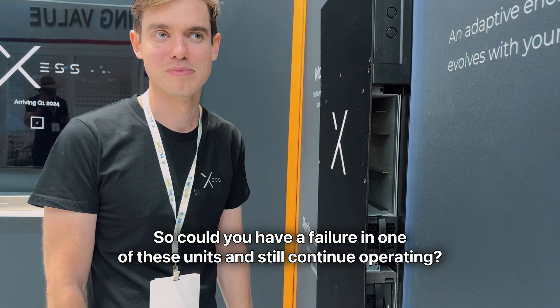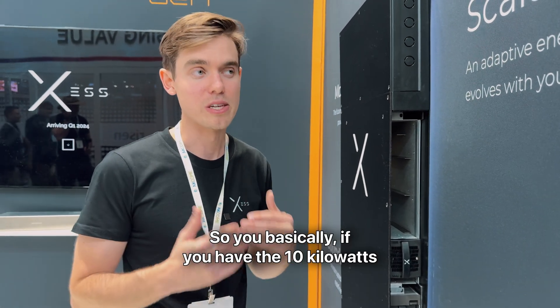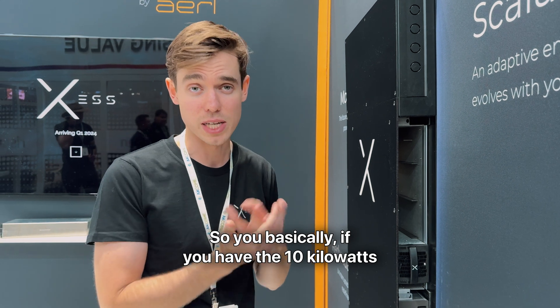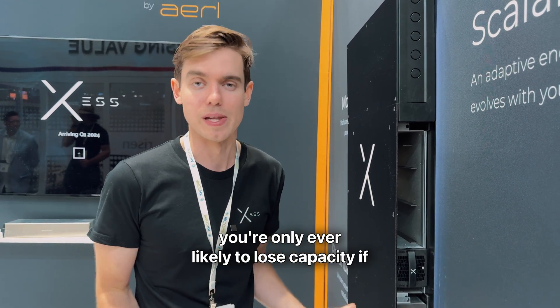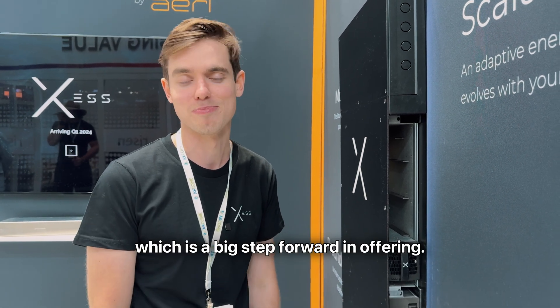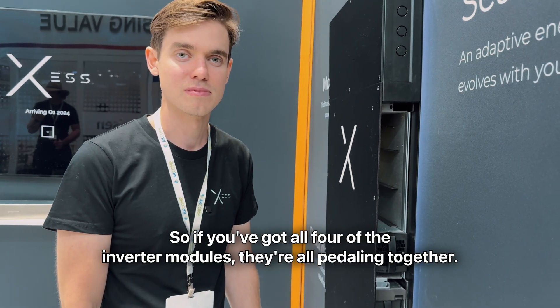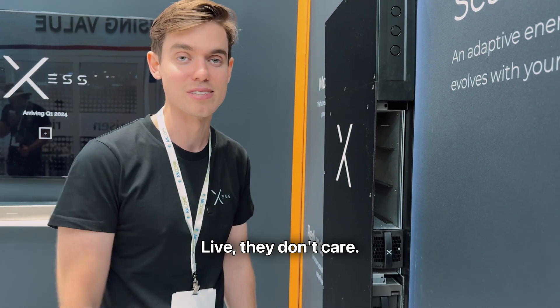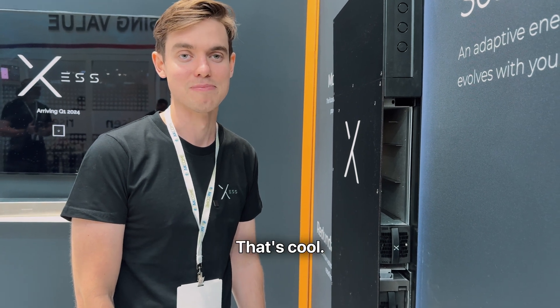So could you have a failure in one of these units and still continue operating? Absolutely. If you have the 10-kilowatt stack, you've got four levels of redundancy. You're only ever likely to lose capacity if you have an issue with a module, not power — which is a big step forward in off-grid. All four inverter modules pedal together, but you can pull one out for a rest — live. They are hot-swappable.